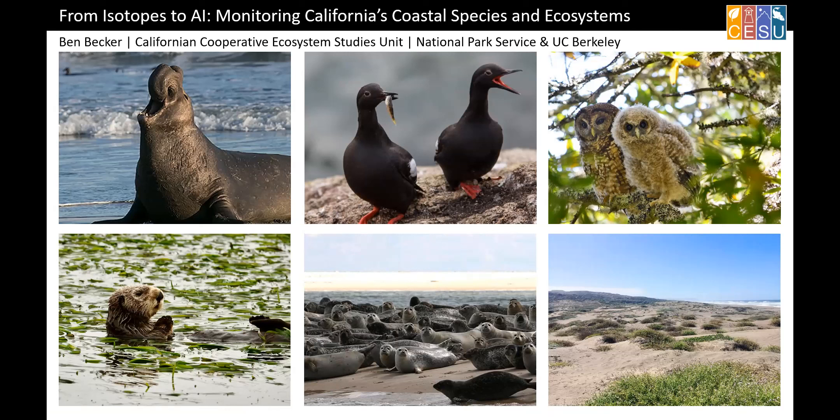Well, thanks for coming this afternoon. I want to thank Ben, Adrian, and Alejandro for putting a great colloquium series together. It's been fantastic.